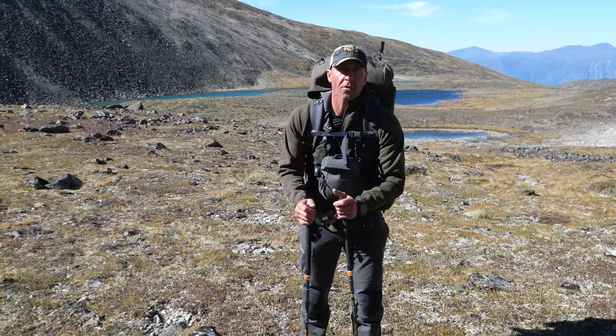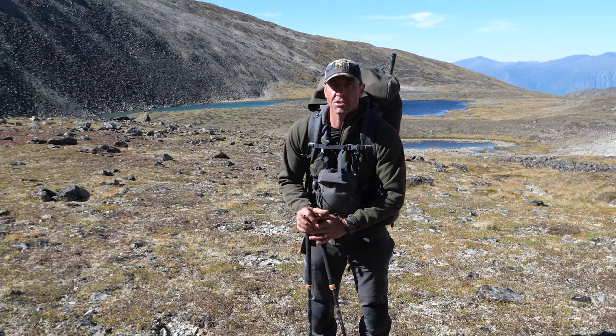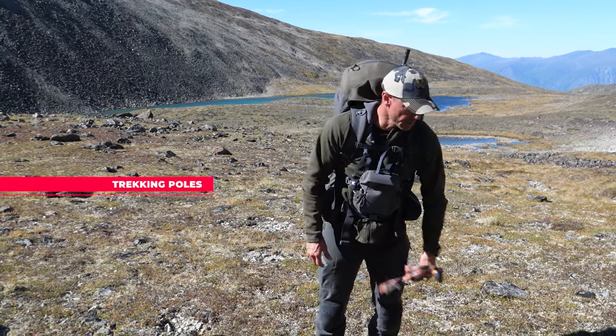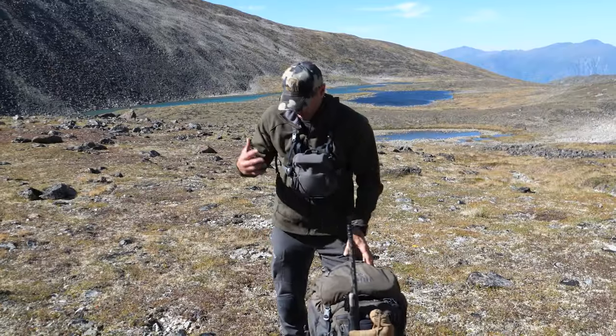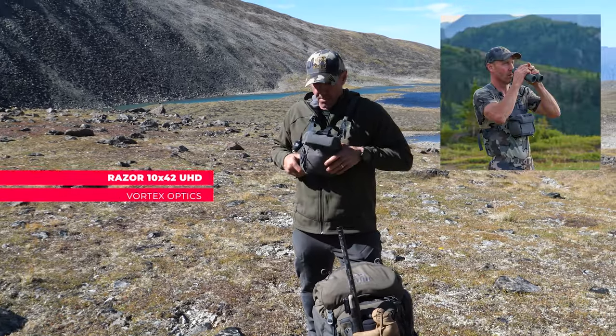We are three days into a four-day sheep hunt and I'm going to do a pack dump. I always have trekking poles with me. Let's start with the clothes I'm wearing and my binos.